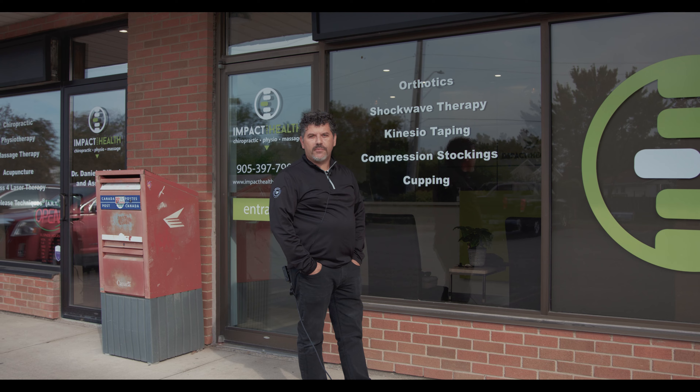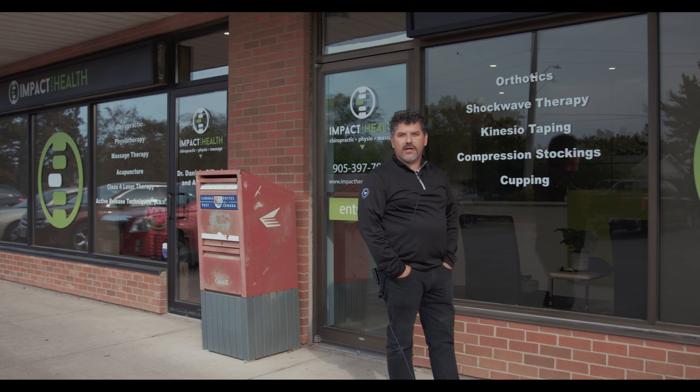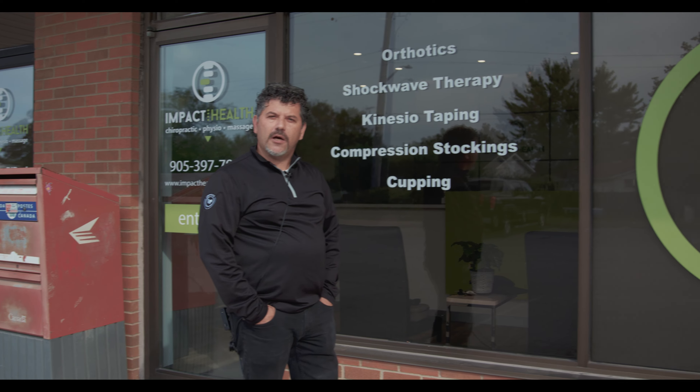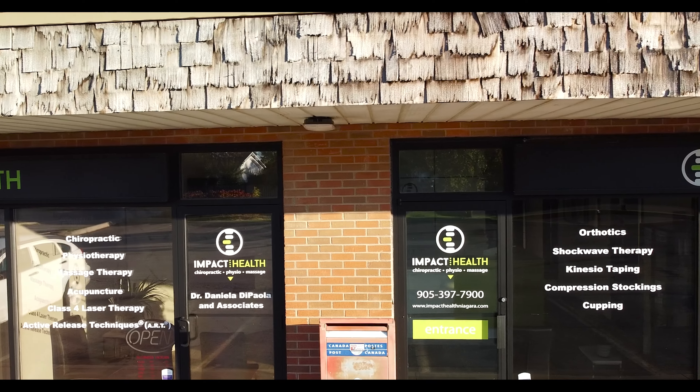Hey everybody, Santino here from IMPACT Promotions — your one-stop shop for all your branding needs. I'm here at one of the locations we help brand, IMPACT Health.